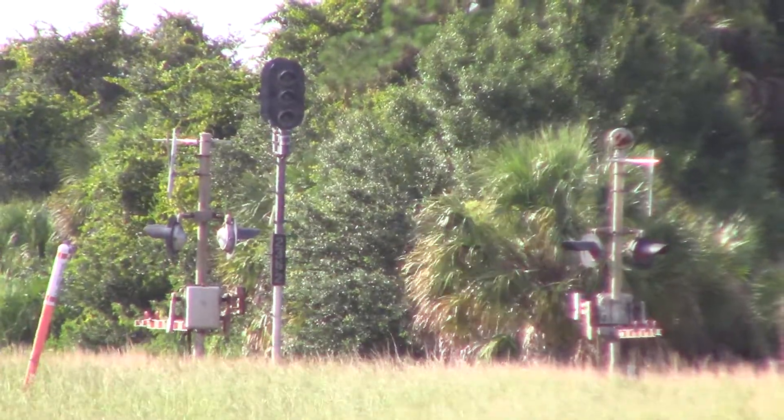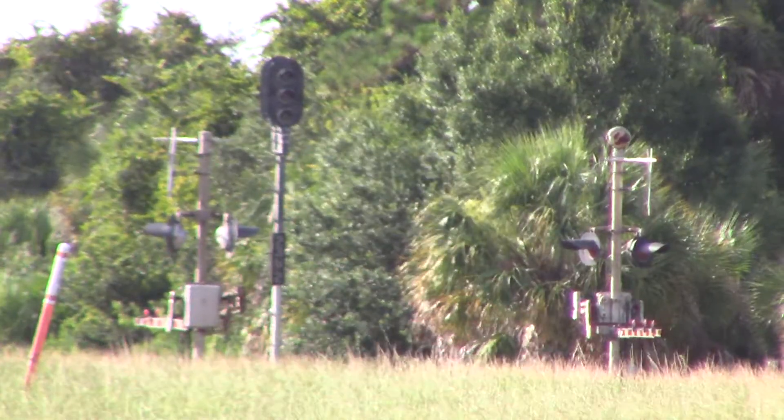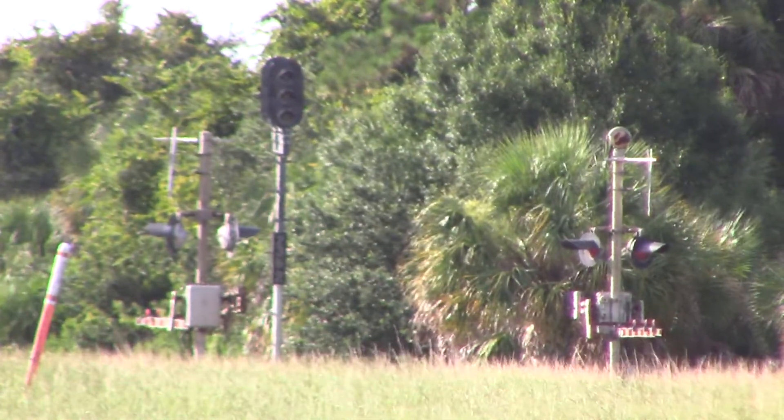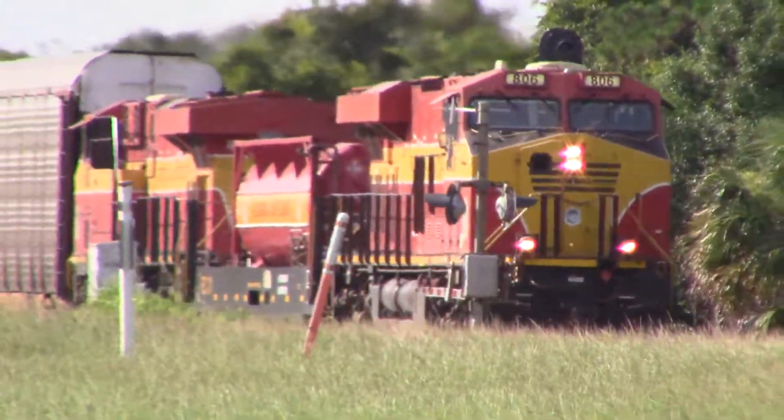All right, it is 5:56 PM, Tuesday, June 30th. One half a year already. It's the hot train, FEC's 101.